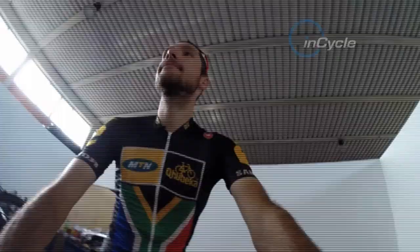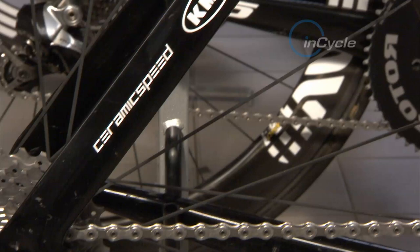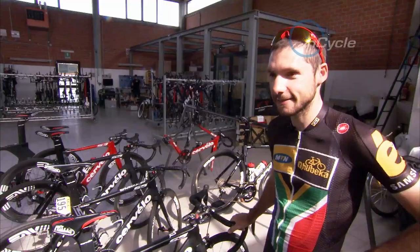Here we can see my Cervélo S5 race bike — definitely one of the most amazing bikes I've ridden so far in my career. Riding this bike in the Dauphiné was really nice, though it was really hard. The guys went really fast in the Dauphiné and the bike performed as expected.